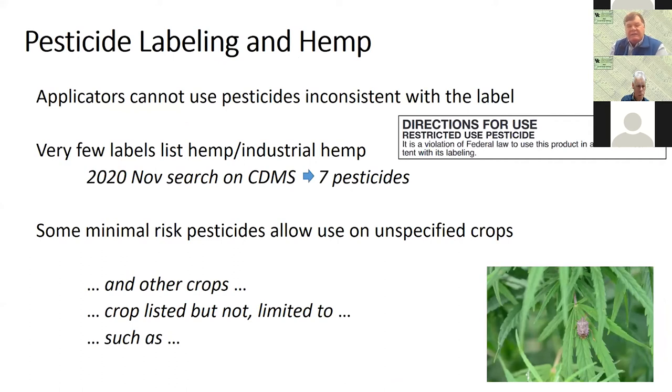Keep in mind that the label is the law when it comes to pesticides. Applicators cannot use pesticides inconsistent with the label. The first sentence under the directions for use on every pesticide label is: 'It is a violation of federal law to use this product in a manner inconsistent with its labeling.' I did a search last month on CDMS to see how many products would show up that had hemp on the label, and I found seven pesticides. Interestingly, not all of those are registered for Kentucky — only a fraction had state registrations. There are some minimal risk pesticides that do allow use on unspecified crops, with language on those labels like 'and other crops,' 'crops listed but not limited to,' or 'crops such as,' so there's a little more flexibility with some of those labels.